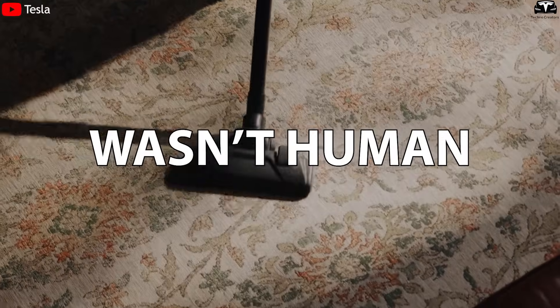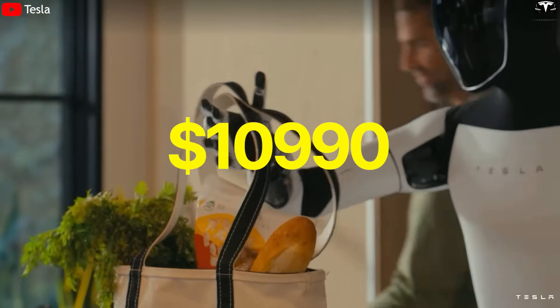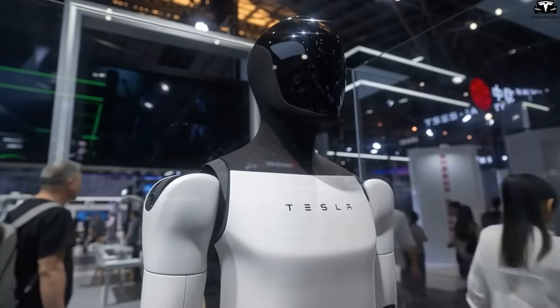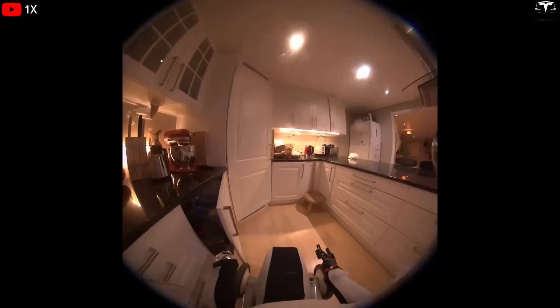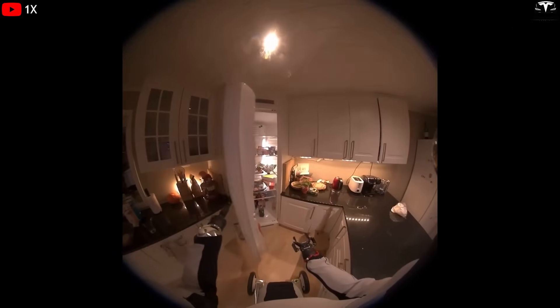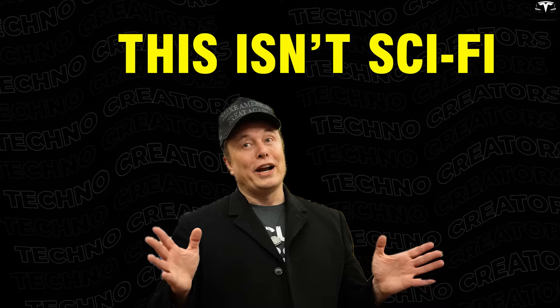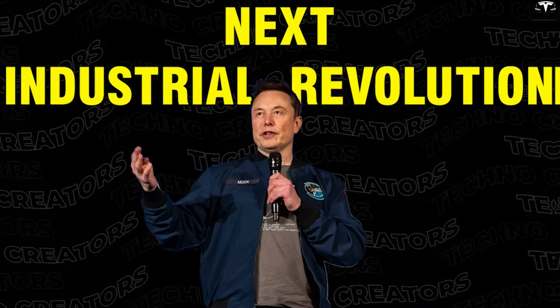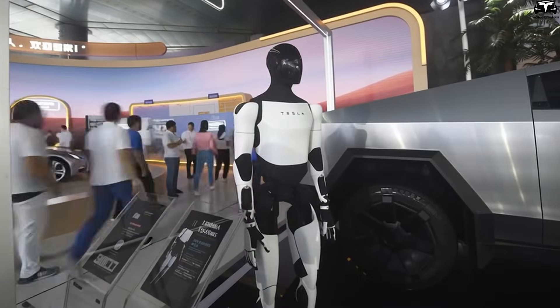What if your next household assistant wasn't human, but smarter, stronger, and only $10,990? Meet Tesla's Optimus Gen 3.5, a humanoid robot built in America, trained on over 1 million hours of real-world factory data, and capable of lifting 44 pounds with ease. This isn't sci-fi — it's Elon Musk's next industrial revolution. Here are 5 jaw-dropping reasons why it could change how America works forever.